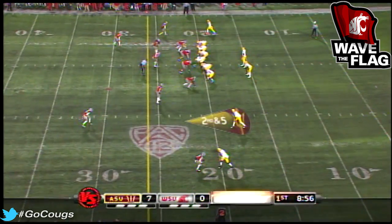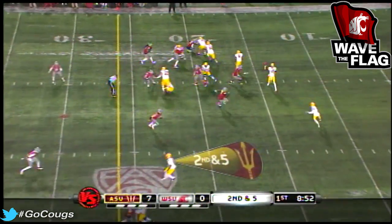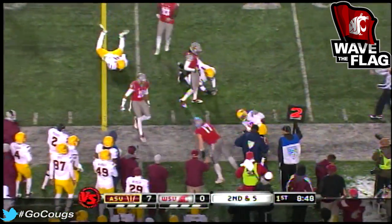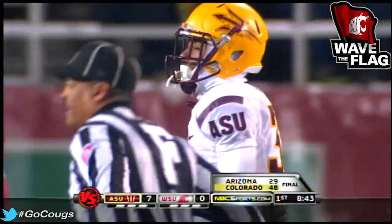Loving their offense so much — they run it well. Cameron Marshall. Good strong. Here's his pass they love so much, that swing pass in the flat. Good run out there. But that's one of the Washington State standouts — that's Alex Hoffman-Ellis.